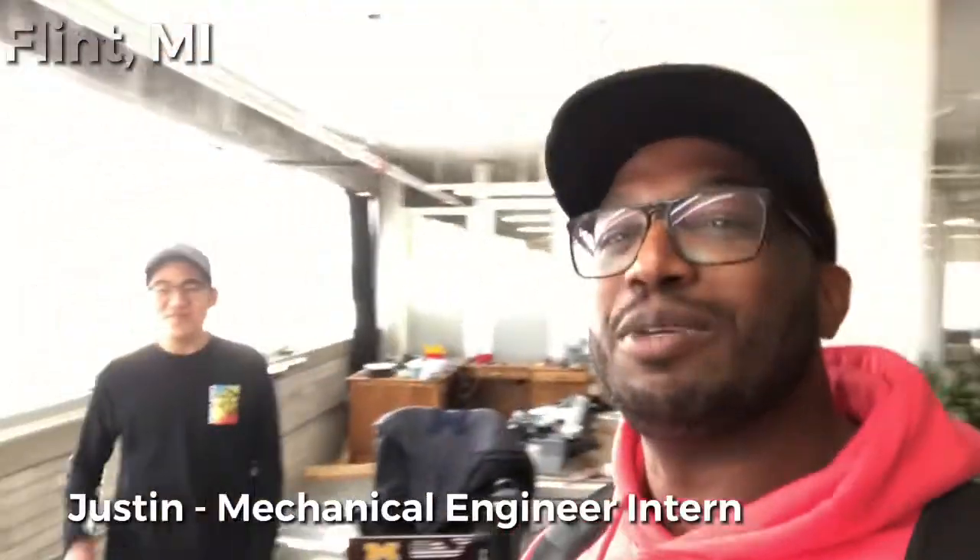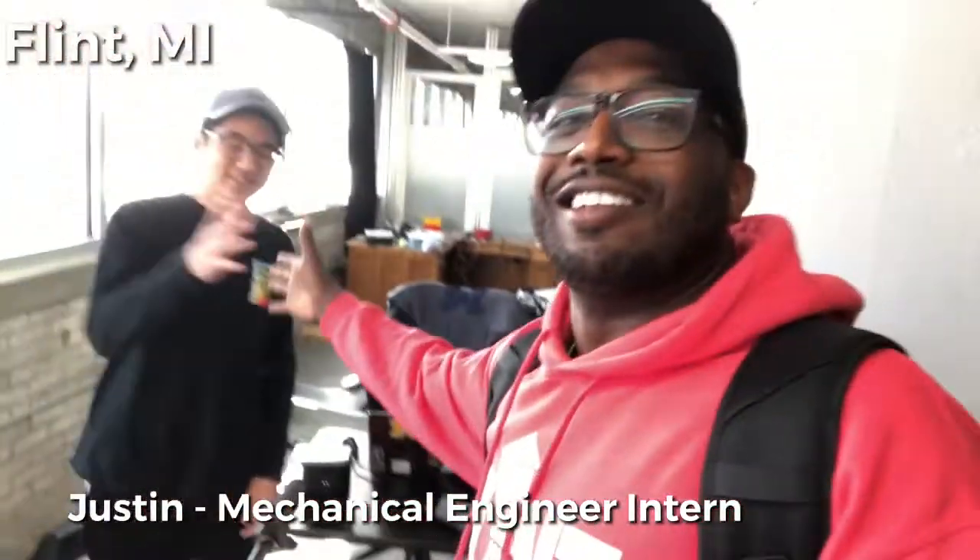This is Justin, our mechanical engineering intern here at Commute. Just started a few weeks ago — about three weeks ago.